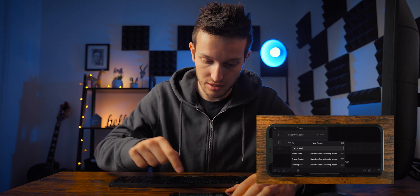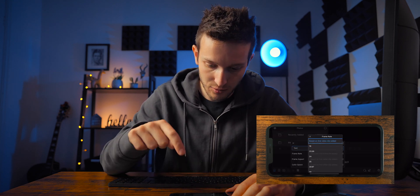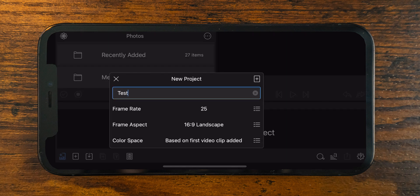So we're going to create a new project and call this a test project. The frame rate is going to be 25 frames a second because I'm in a PAL region - I'm in the UK and I film everything in 25 frames per second unless it's slow-mo. The aspect ratio is 16 by 9 landscape, and the colour space we'll leave on 'first clip added' so it sets it automatically. Then we click add.